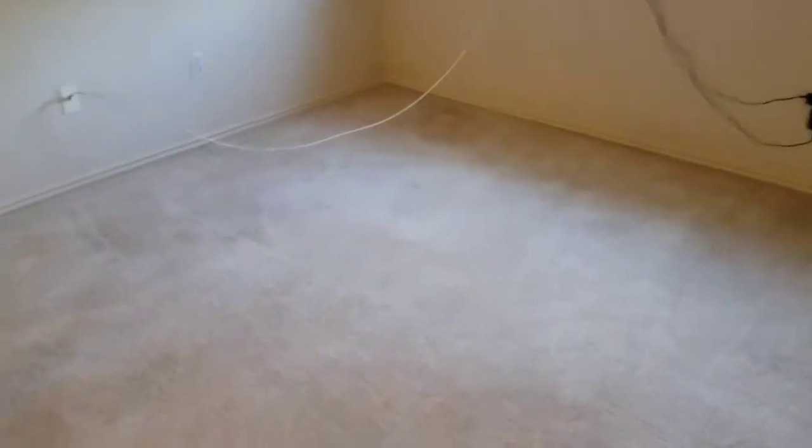Alright, we're getting ready to do what I believe is four or five rooms and a hall — looks like four rooms and stairs. There's going to be a repair on the stairs, but we're doing the carpet cleaning first and I'll show the stairs after I make the repair.